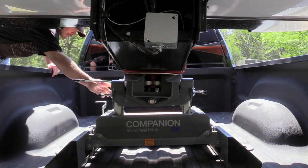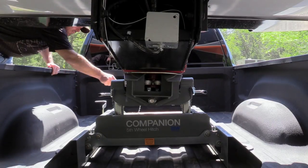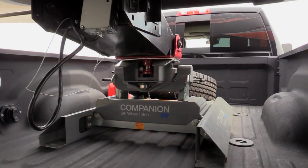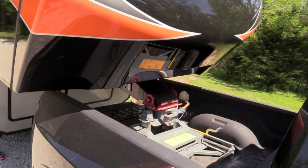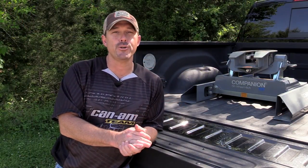Another nice thing is the head pivots on the B&W hitch. So if I'm in a bind, the head will pivot — it's on a cam — I can unlock the jaws and pull right out. Same way if I'm backing up into it; if it's on a bit of an angle, it'll back right up and hook up, and I don't have to worry about keeping the truck and trailer perfectly level to hook and unhook. And best of all, B&W trailer hitches are made right here in the USA.